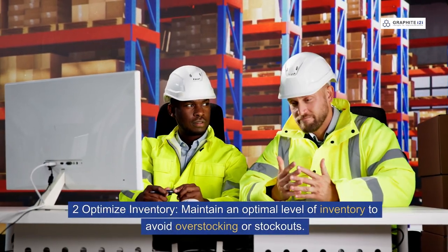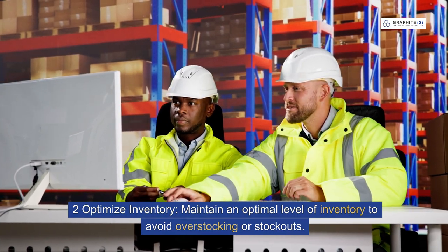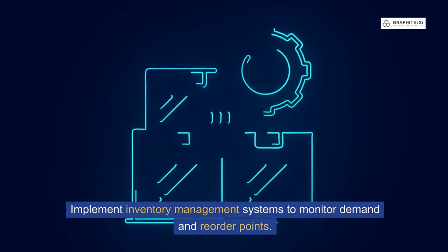Two: optimise inventory. Maintain an optimal level of inventory to avoid overstocking or stockouts. Implement inventory management systems to monitor demand and reorder points.